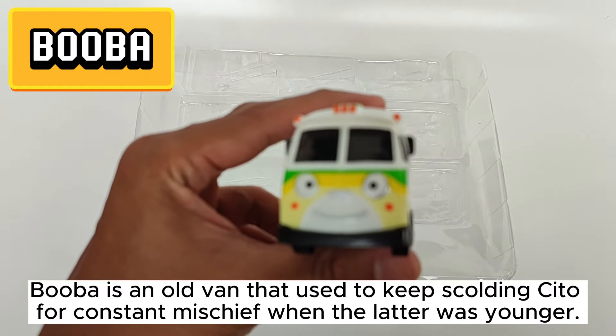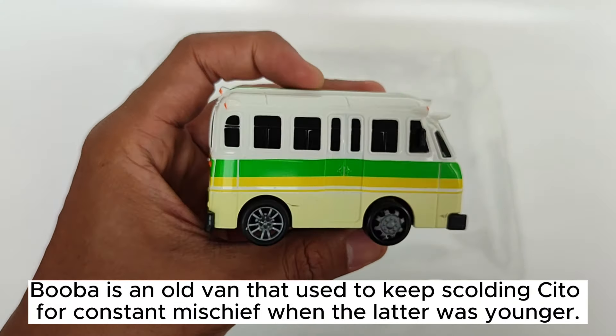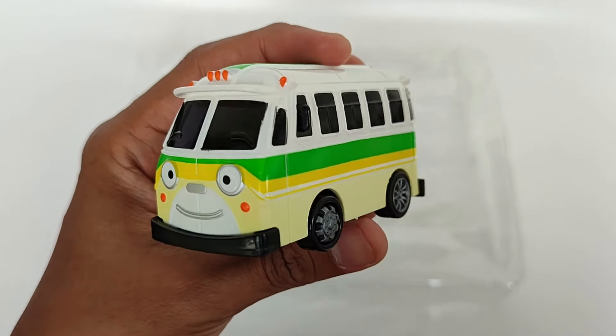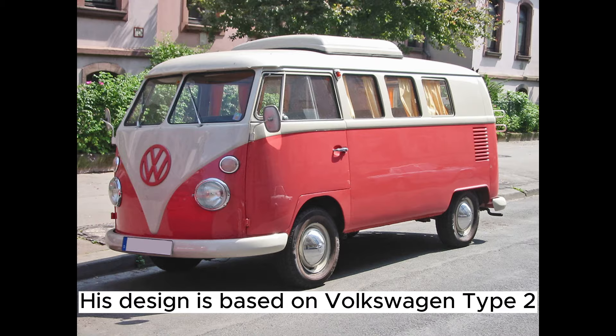Booba is an old van that used to keep scolding Cheeto for constant mischief when the latter was younger. His design is based on a Volkswagen Type 2.